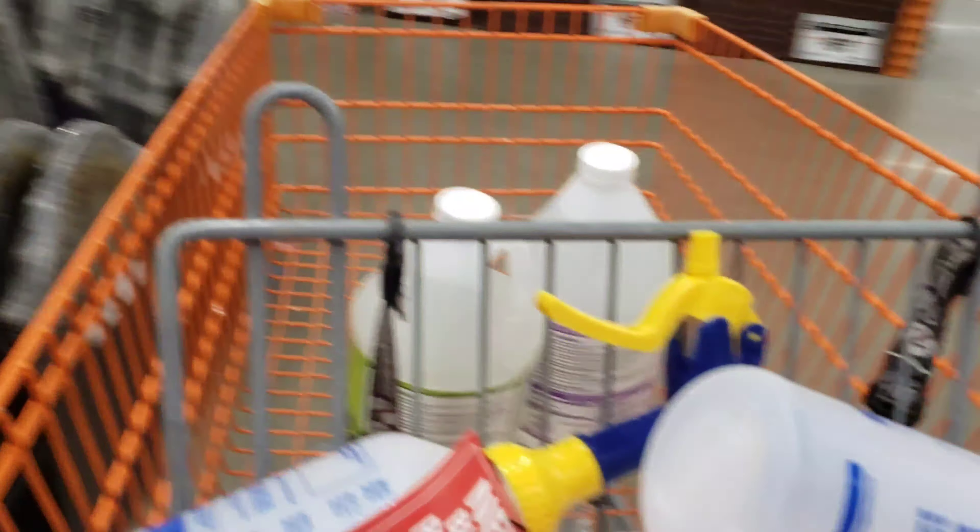All right, let's go guys. I got to do some detailing tomorrow. I was just stopping by and looking at this Halloween stuff. Let's go.